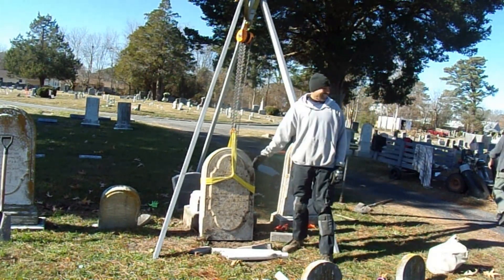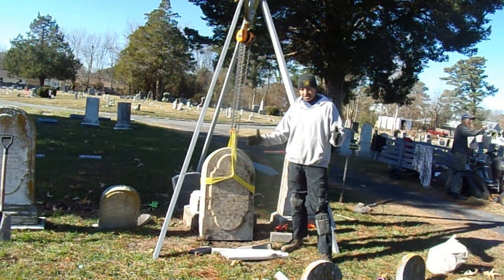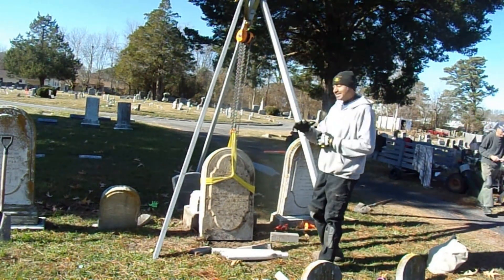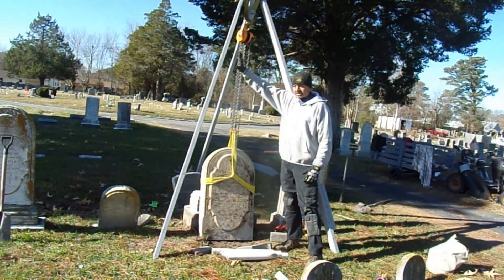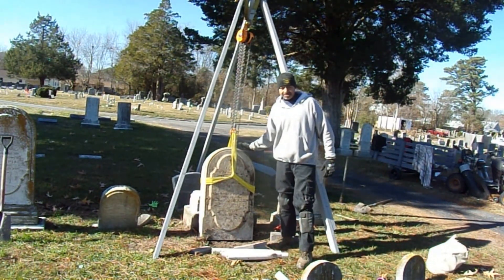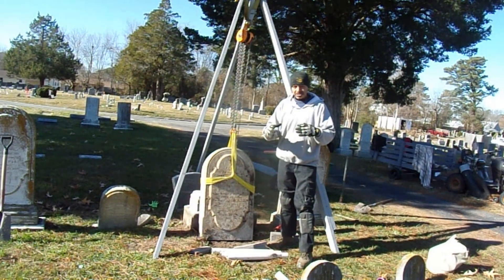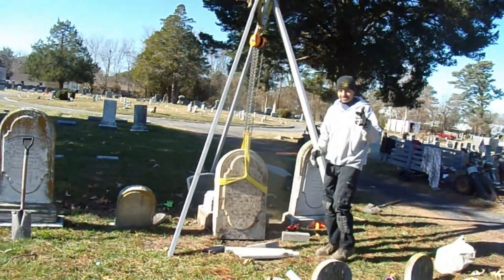We actually had to change our eight-foot tripod to the ten-foot tripod. The reason is that when we raise this stone, it has to clear the full height before we can reset it onto the actual base foundation. We're going to do that right now and then we'll see you in the next cut.